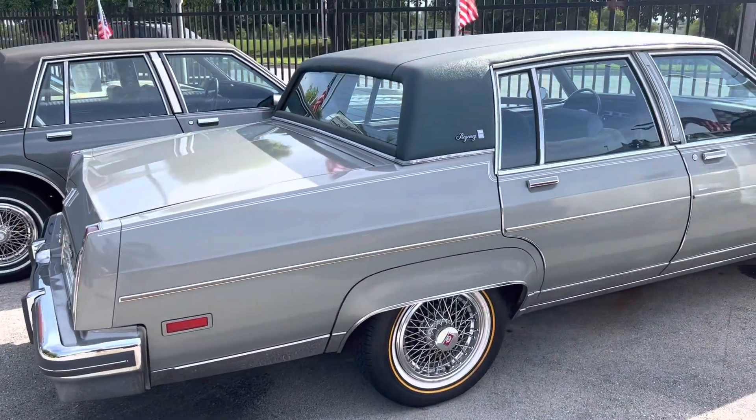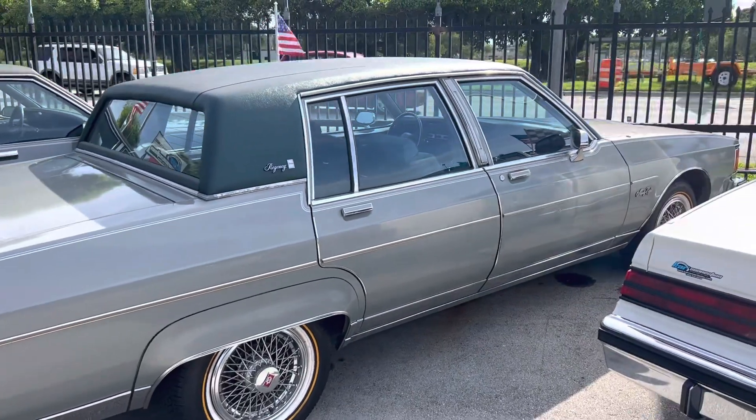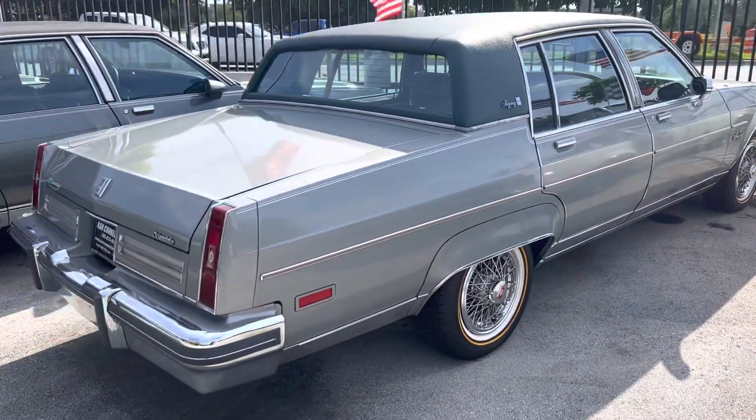One of two Oldsmobile '98 Regency Broughams — we have a white one also, both of them.